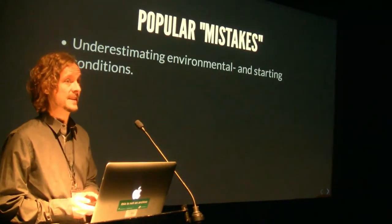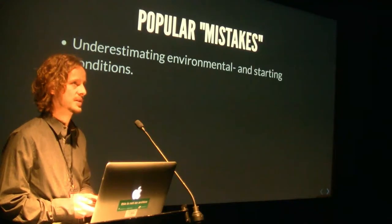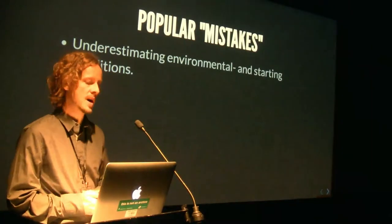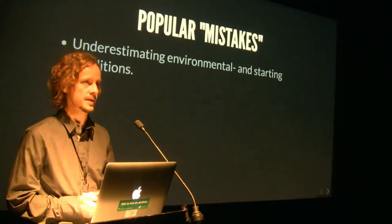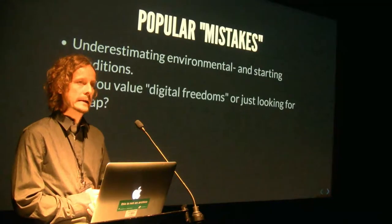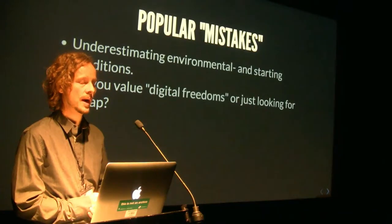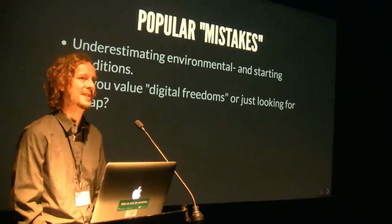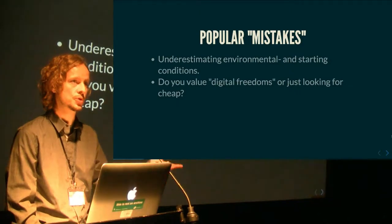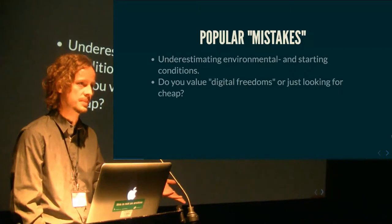Popular mistakes I encounter when working with archiving institutions that use open source: the first one is they underestimate environmental and starting conditions. And another one — which is very important — it goes in the direction of why people call me an open source evangelist, because you have to ask: why are you wanting to use open stuff in the first place? Do you value it, or are you just going for something cheap or free?